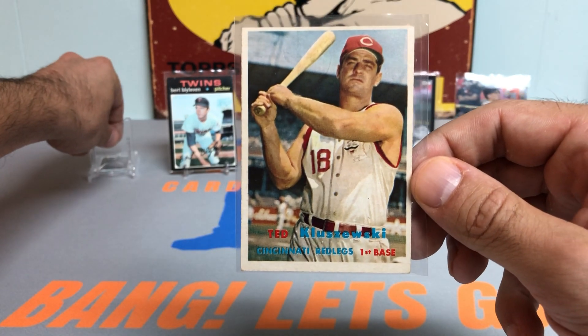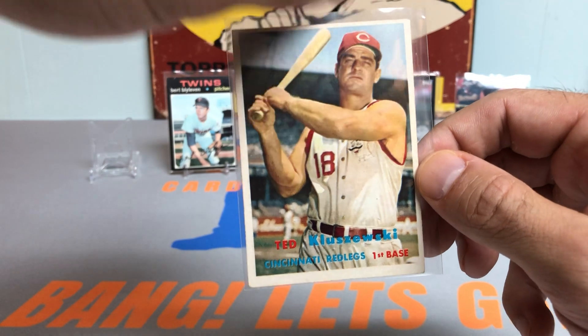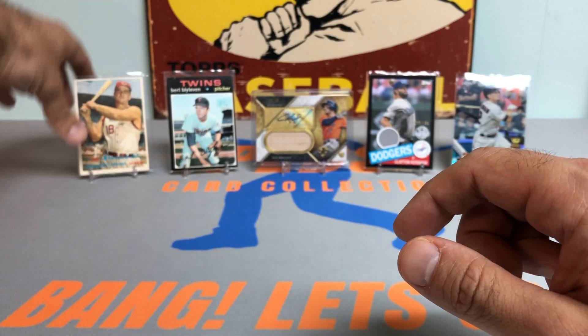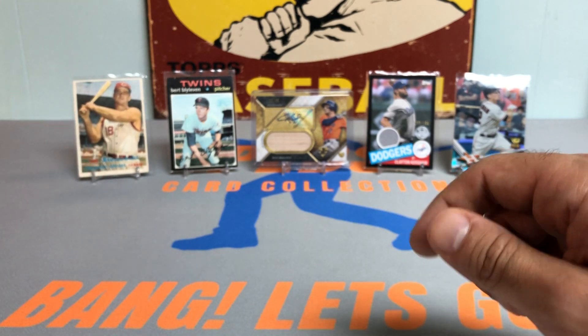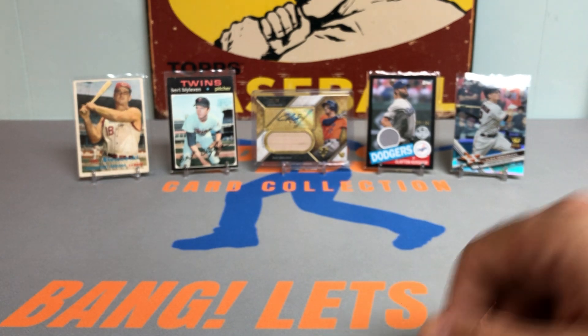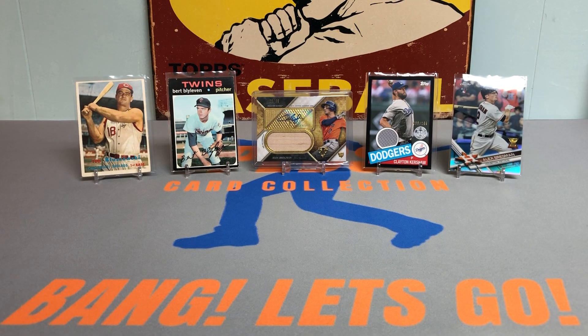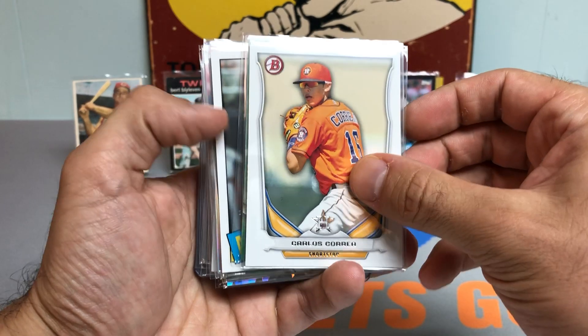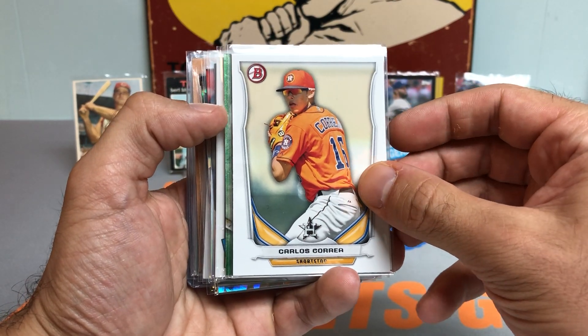I'm also running on a little adrenaline rush from James McCann hitting a pinch-hit two-run go-ahead home run in the 8th inning. I'm currently missing part of the bottom of the 8th to record this video, but this was a special video I wanted to get out and share for you guys, uploaded on Tuesday. Keep the mojo rolling — been hot lately, so I thought this would be a great time to get into these cards. Hopefully the Mets can hold on. Here we go.